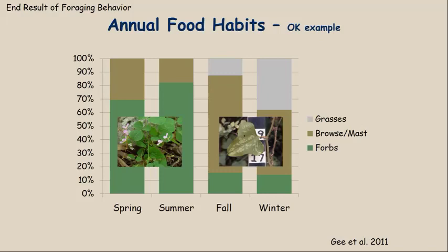In the summertime, browse drops to about 20% of the diet, and 80% is forbs. This is because forbs are more actively growing and available, making them more palatable than woody browse.